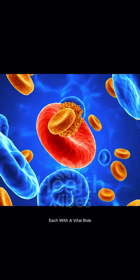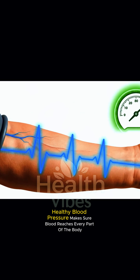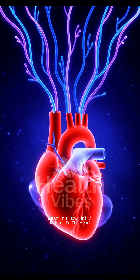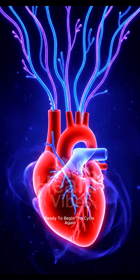Each component has a vital role. Meanwhile, healthy blood pressure makes sure blood reaches every part of the body. All of this flow finally returns to the heart, ready to begin the cycle again.